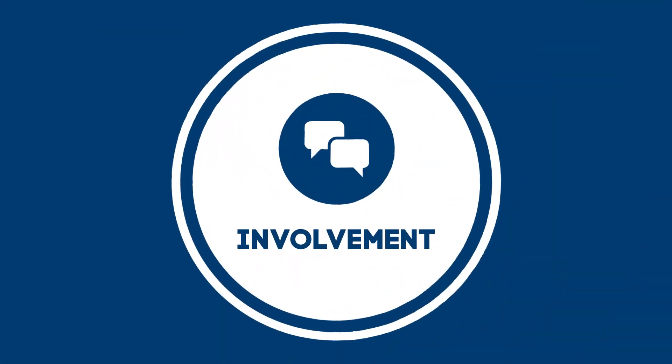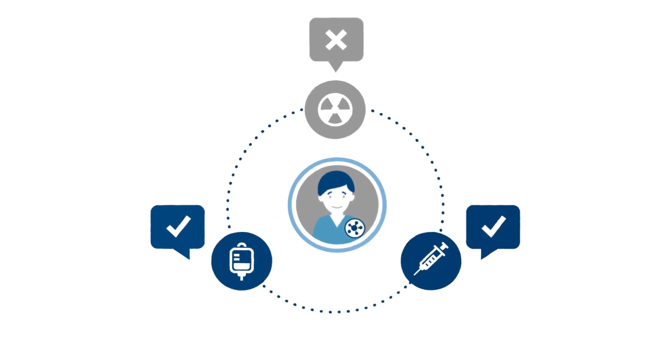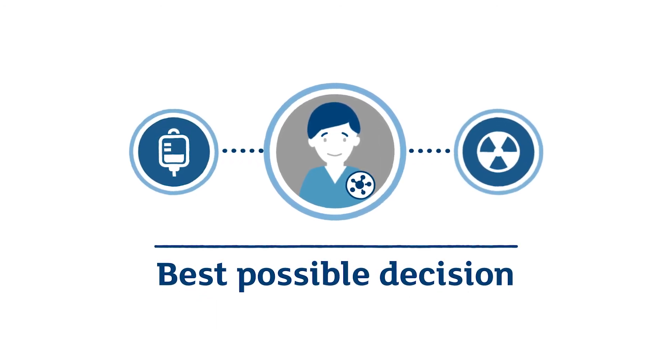Involved. It's really important that we actively involve patients in decision-making. That means we need to know their experience of cancer, their fears, their worries. We need to actively understand what will help give them the information they need for the best possible decision.